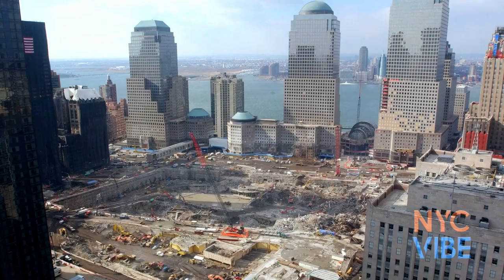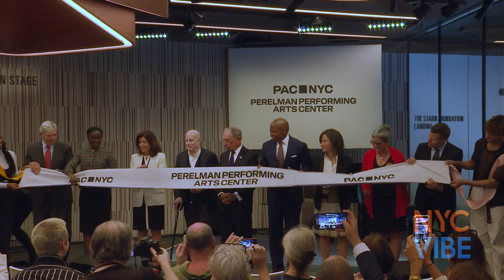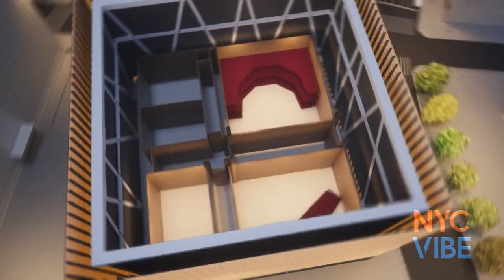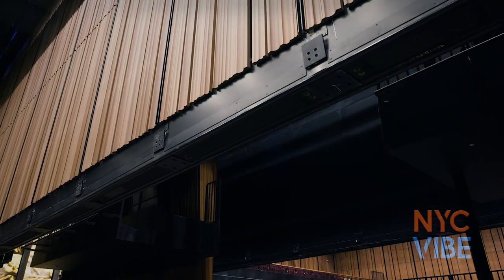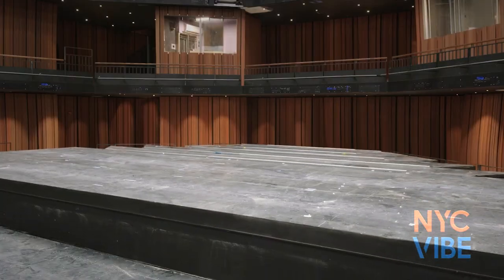The vision for PAC-NYC began when then-Mayor Mike Bloomberg and his team worked to ensure the plan for rebuilding the World Trade Center site included a performing arts center. We are proud to present the Perelman Performing Arts Center. Our hope and our goal is to connect audiences and artists and provide a space for them to really engage, and we're incredibly excited and honored to be able to do that in many different ways.